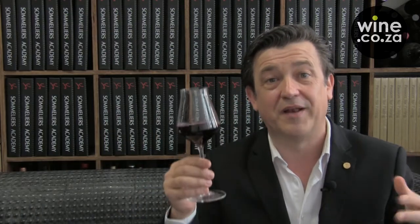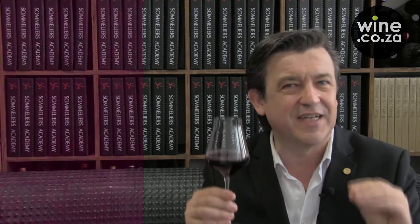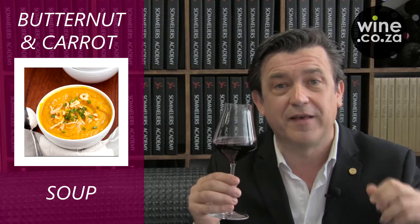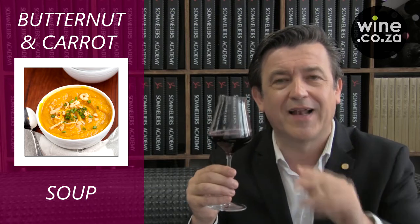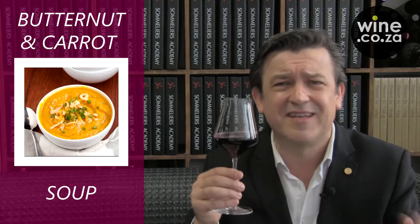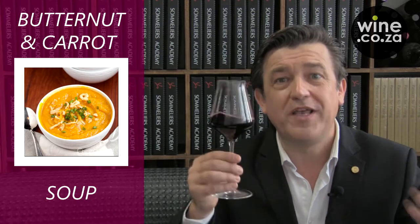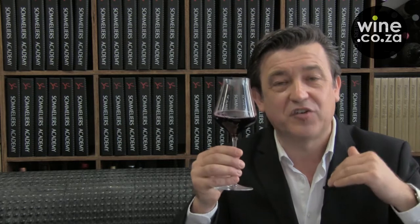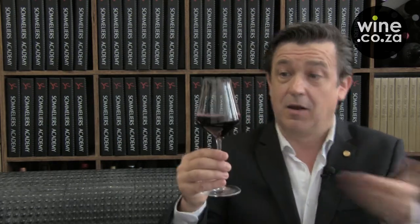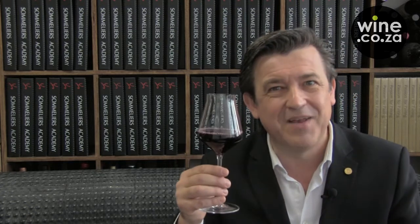Since the Classic Red Natura is dealcoholized, I have selected a warm butternut and carrot soup. This pairing is very surprising because the red fruit profile is actually enhanced by the sweetish spiciness of the butternut. So no need to wait until your soup is cold — you can enjoy it from the very beginning, and because there's no alcohol, without any moderation.